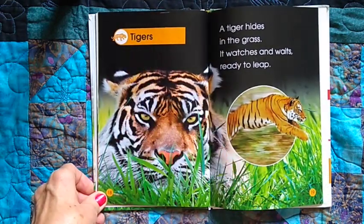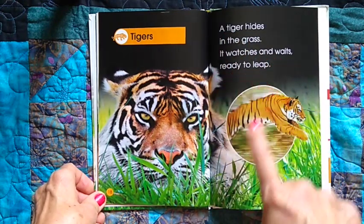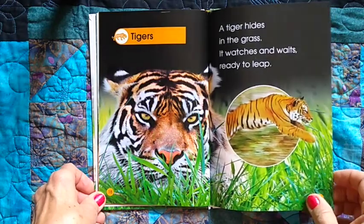Tigers. A tiger hides in the grass. It watches and waits, ready to leap. Scary tiger!